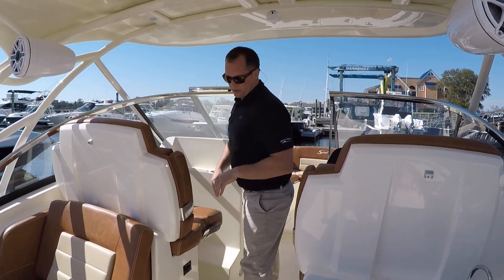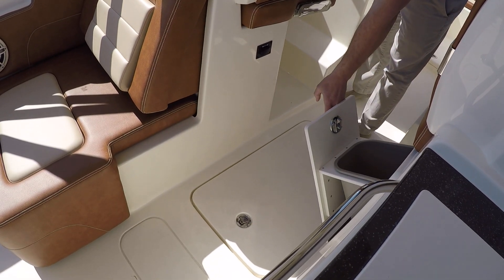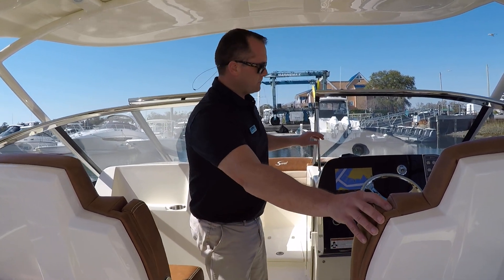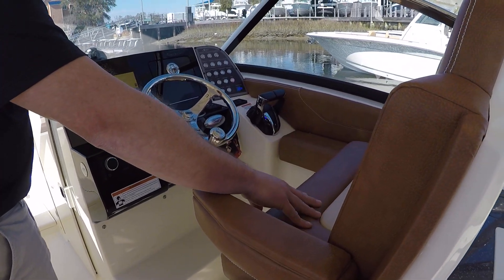Making our way up toward the helm of the boat, you have a nice big ski locker in the floor, designated trash can storage, a nice wide helm seat and a nice wide companion seat. Each of these have a flip-down armrest and flip-up bolster.